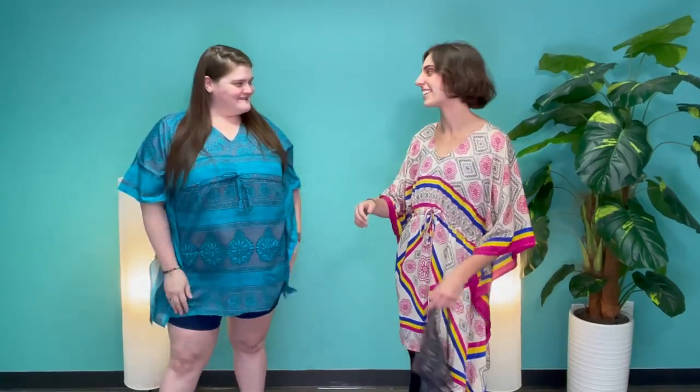Hey guys, it's Sam and Alyssa at DGY, and we're here really quick to show you one of our favorite products. This is our Anya short caftan — it's made from recycled materials, and it is one size but it's flattering on all body types. As you can see, we both have one on.